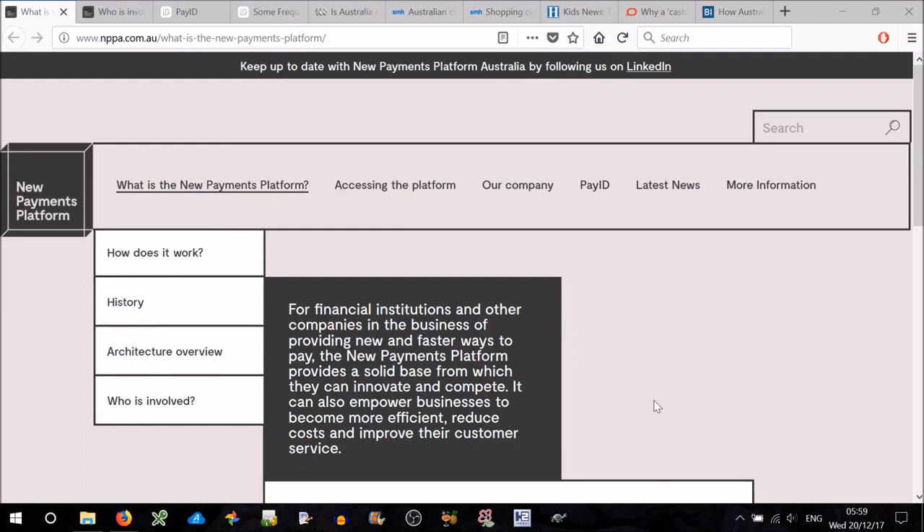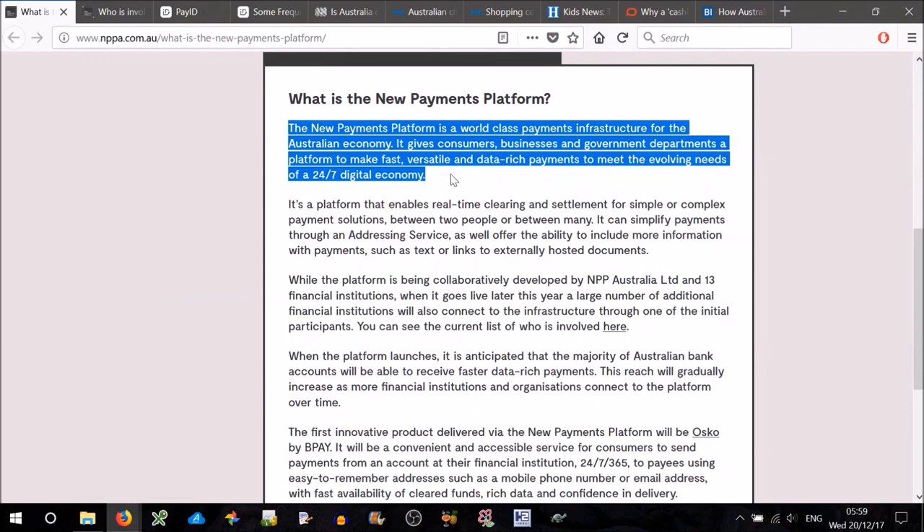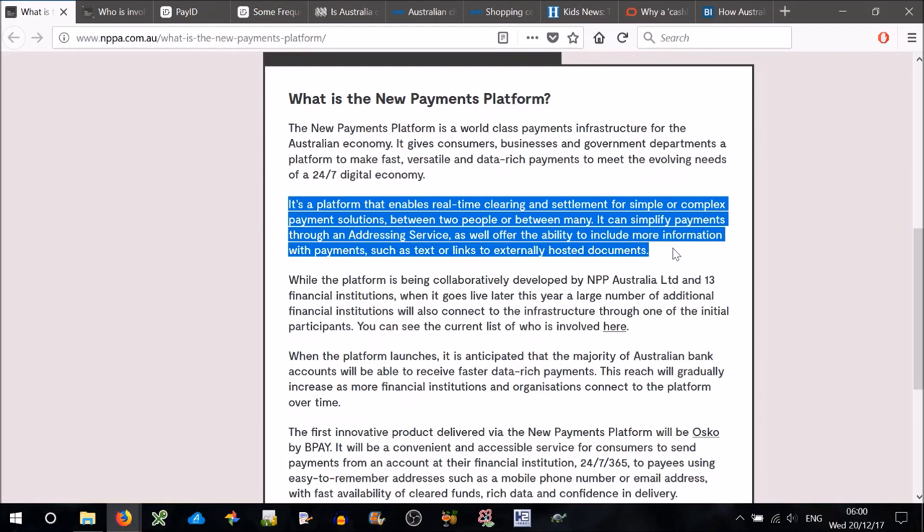In the upcoming months there's going to be this thing called the New Payments Platform. The New Payments Platform is a world-class payments infrastructure for the Australian economy. It gives consumers, businesses, and government departments a platform to make fast, versatile, and data-rich payments to meet the evolving needs of a 24-7 digital economy. It's a platform that enables real-time settlement for simple or complex payment solutions between two people or between many. It can simplify payments through an addressing service, as well as offer the ability to include more information with payments, such as text or links to externally hosted documents.